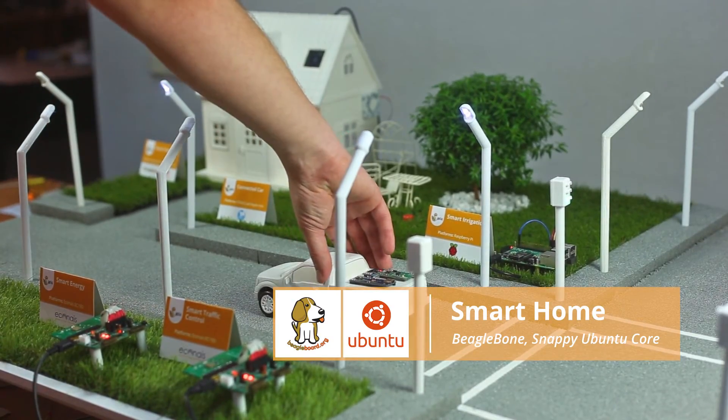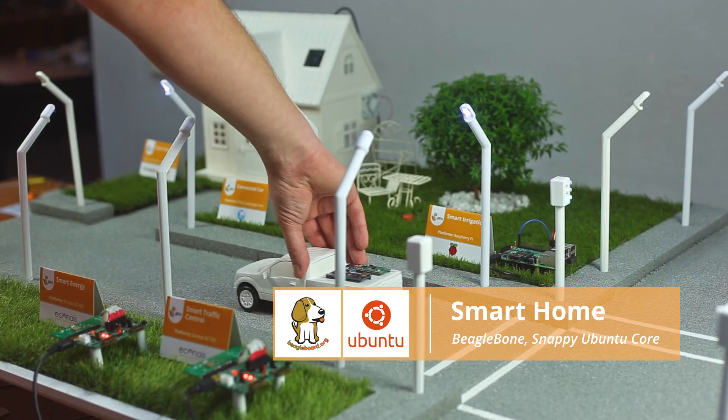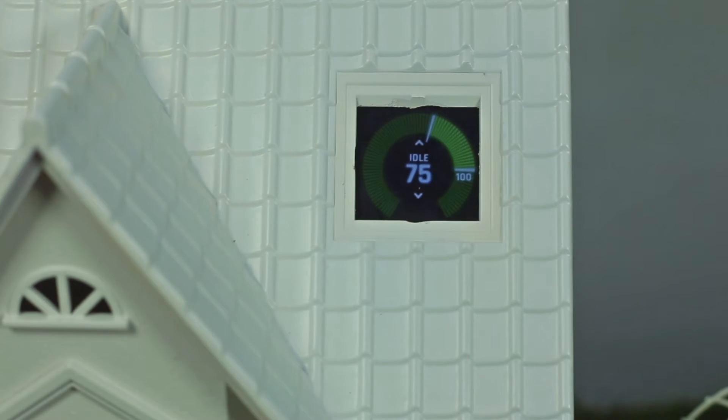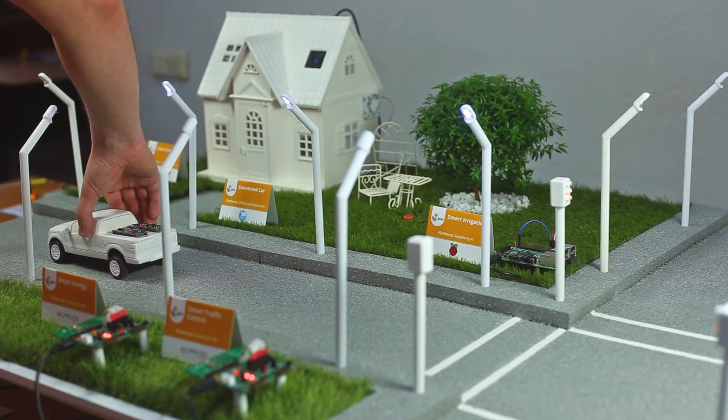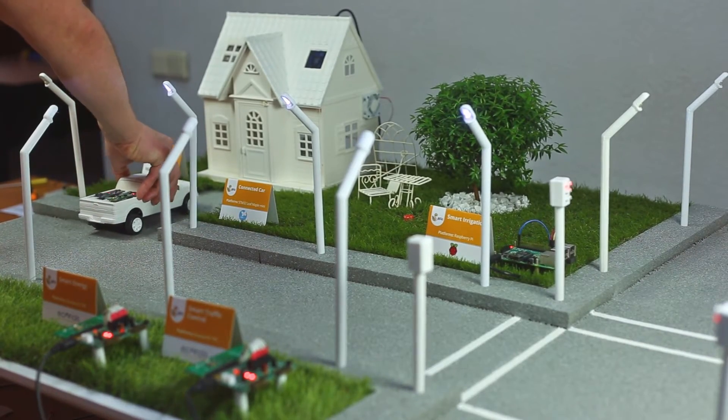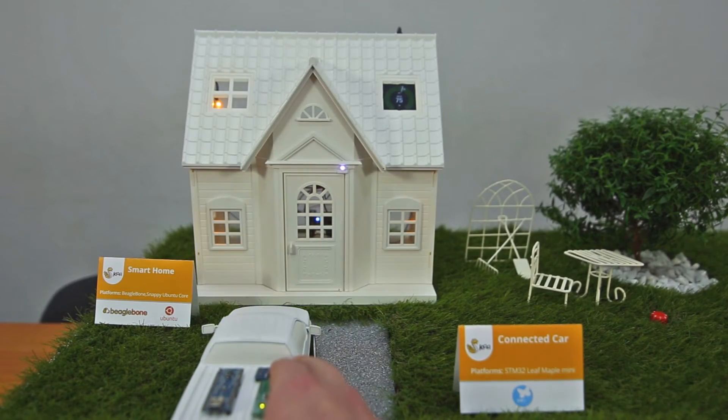Some RFID tags serve as geofences. After crossing one, the car notifies the smart house that it's very close to home. Instantly, the climate control system switches on to adjust the temperature as required before the owner walks in. After the car is parked, the smart house turns on the lights and other household appliances.